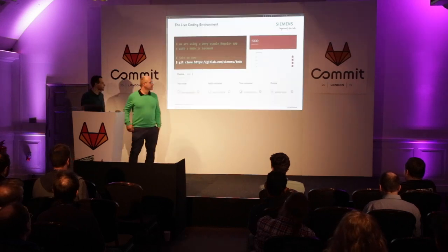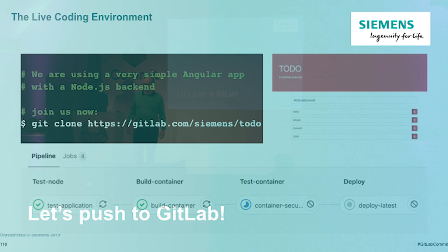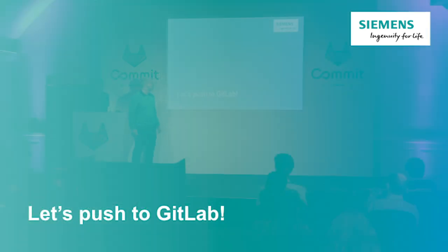What we're going to show today is a very simple Angular app, as you can see on the left-hand side — just a simple to-do list with a Node.js backend. We will go through the different steps like testing, building, container testing, and deployment. It's available on GitLab, so if you'd like to clone it: gitlab.com/siemens/todo. So let's push to GitLab.